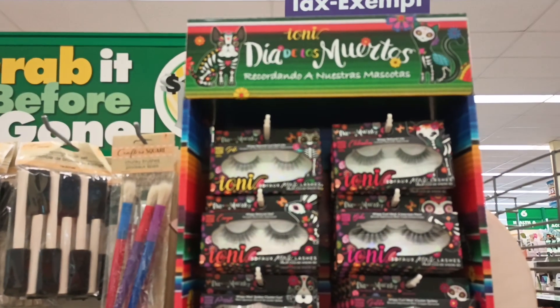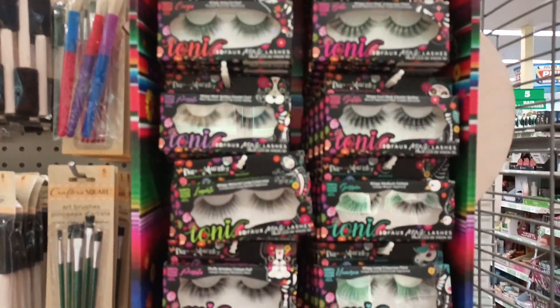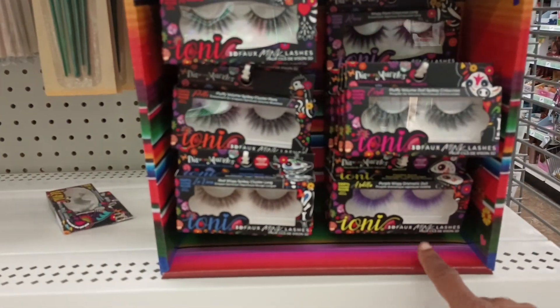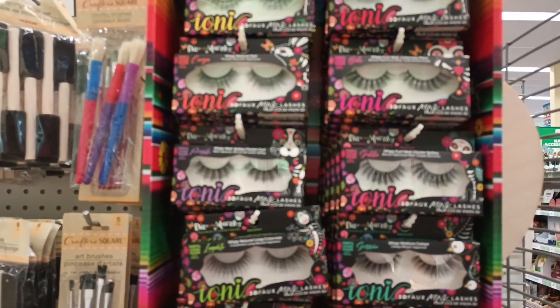Look at these by Ione — the Dia de los Muertos lashes. A whole little setup here, y'all. This purple is pretty. These are gorgeous. Love it.